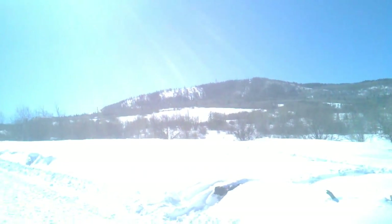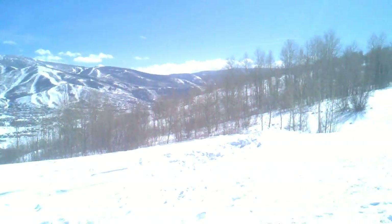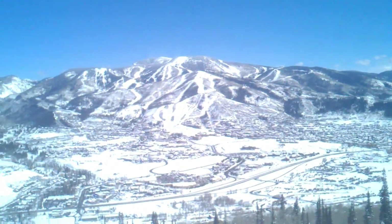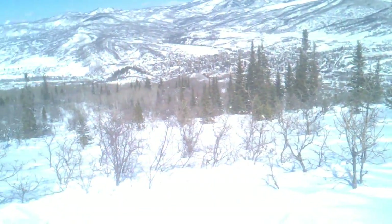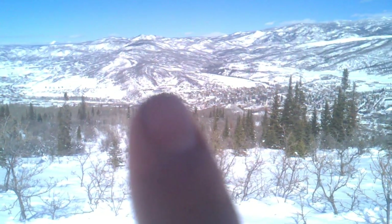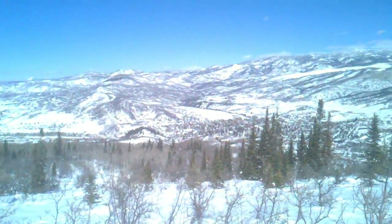Emerald Mountain — gotta go way up there. We are on our way up. At the top of Emerald — kind of. Very, very, very pretty view. There's the school. We are going to keep on going up.